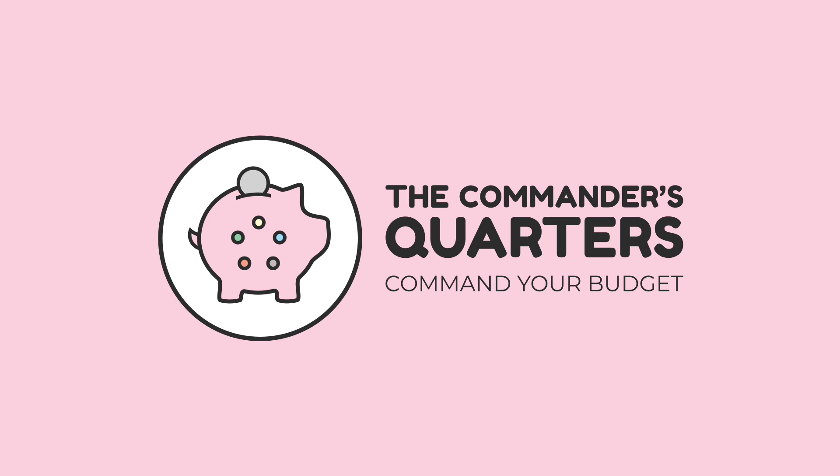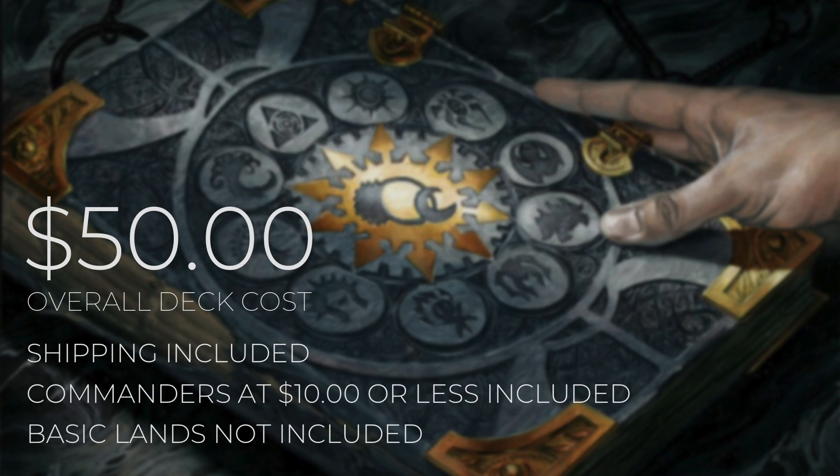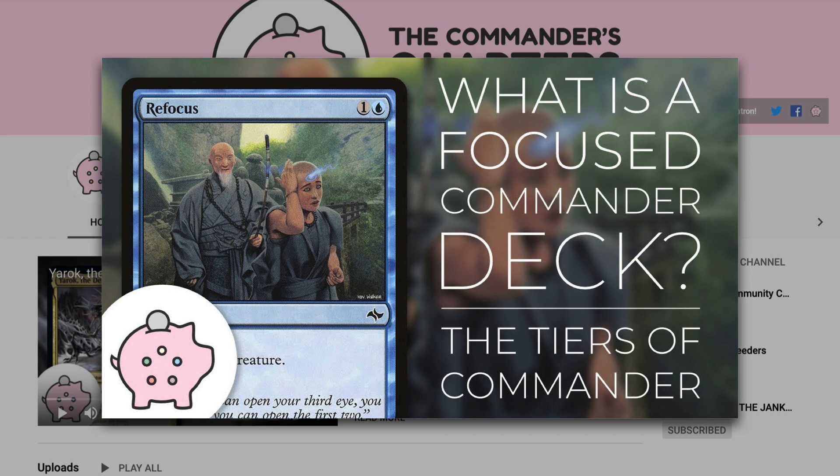Hello and welcome to the Commander's Quarters. I'm your host Mitch, glad to have you here. Here at the Commander's Quarters, we're all about commander on a budget. Today's episode is going to be a $50 deck tech. When I say $50, I mean that is an overall deck cost — shipping and commanders that are $10 or less are included, but basic lands will not be. Decks on this channel are built to be fun, inexpensive, and focused. If you want to learn more about what a focused commander deck is, check out this video here.